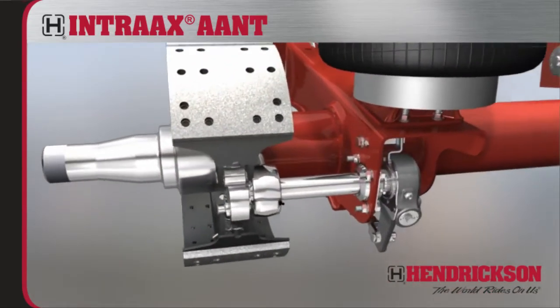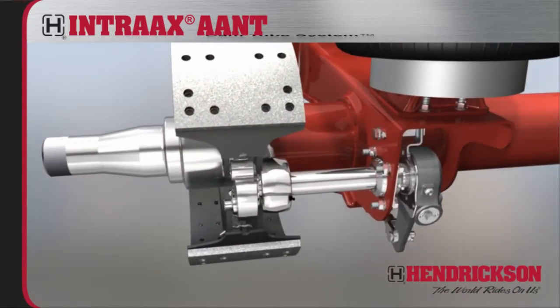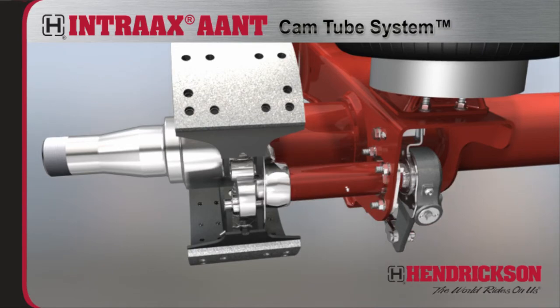Intrax AANT is standard with Hendrickson's patented cam tube system, which enhances S-cam alignment and extends brake component life by keeping contaminants out.